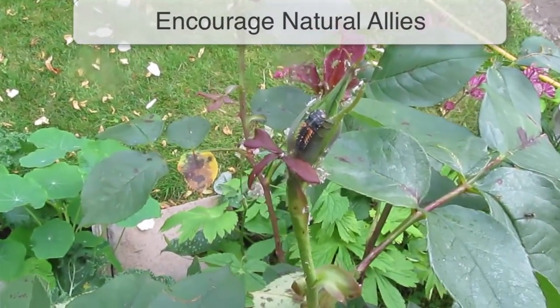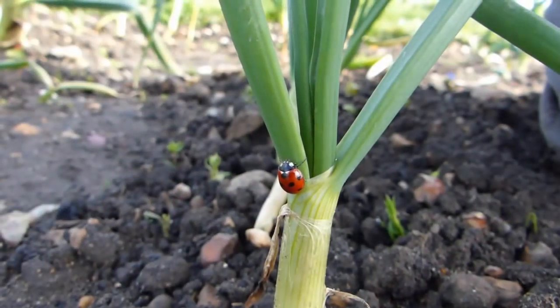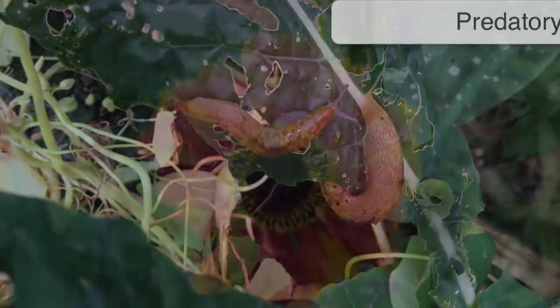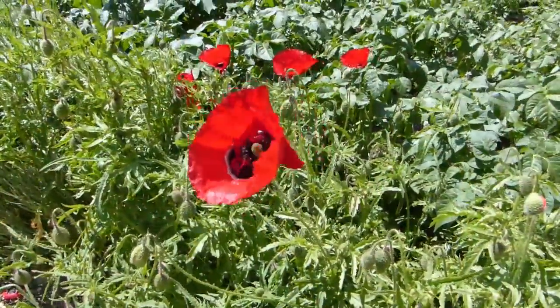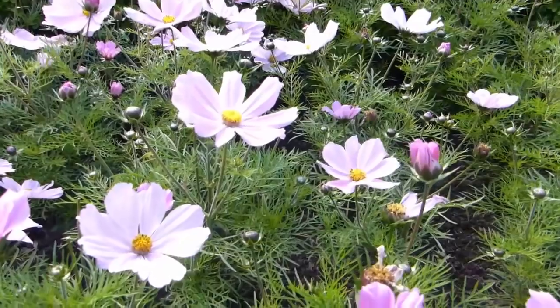Enlist the help of natural allies that will dispatch pests for you. Predatory insects such as ladybirds or ladybugs, birds, toads and many other animals can eat or destroy pests before they become a problem. Attract predatory insects into the garden by planting the flowers that they will also feed on. Choose plants with a single ring of petals, which normally contain greater amounts of nectar and pollen.